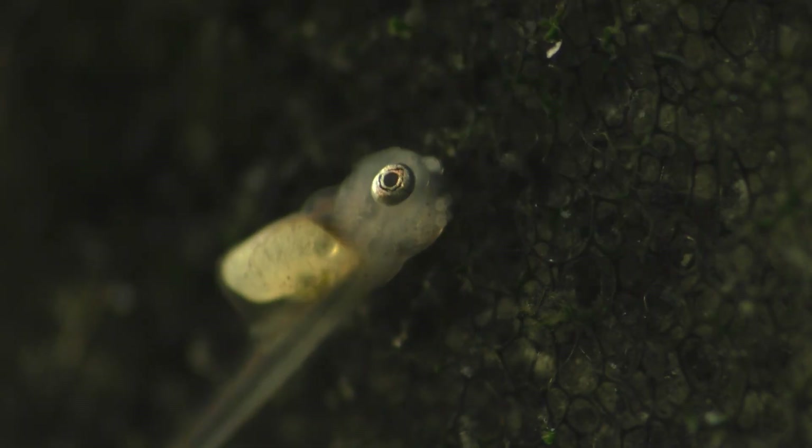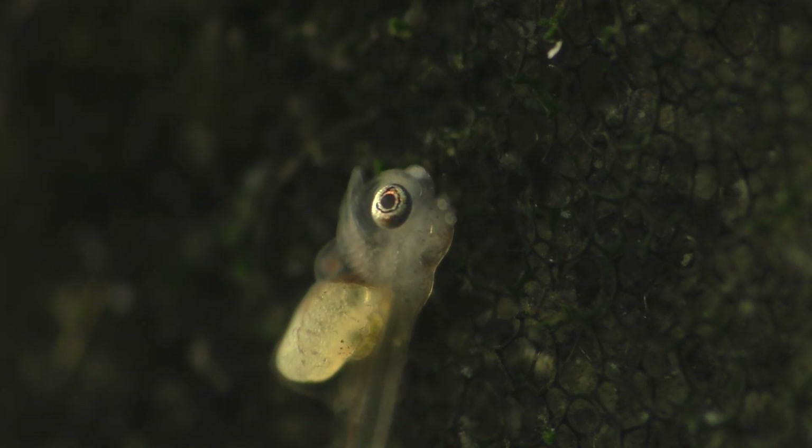Be sure to notice how well-developed and prominent the eyes are, even at this early stage of their development. Here we can see the fish's gills, as well as its tiny beating heart.